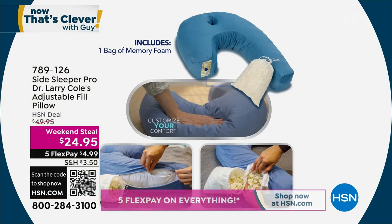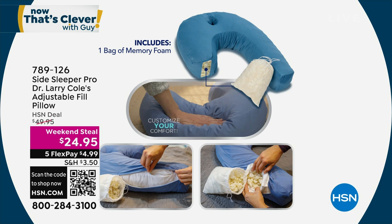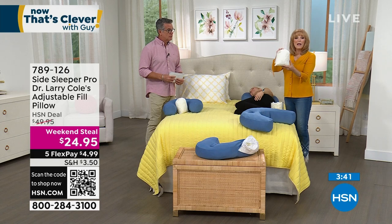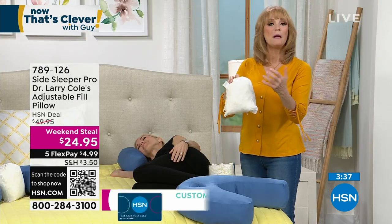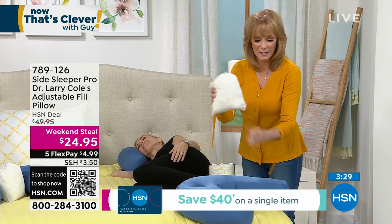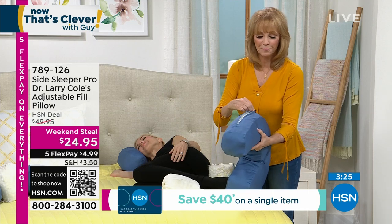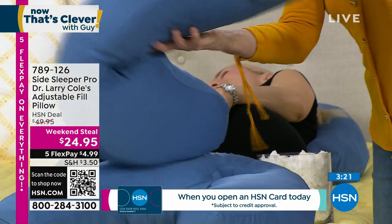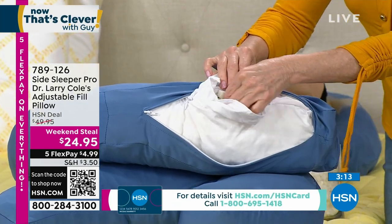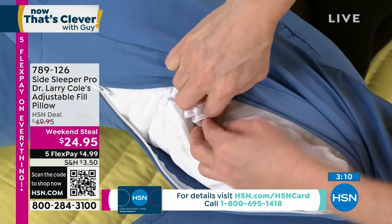This is a memory foam version - we did a microbead version a few years ago. Inside you can see the pieces of memory foam. Memory foam can be a hot sleep, but they used pieces instead of a big block so you get airflow and it adjusts better. We're going to give you a bag of extra fill - if you want a softer pillow, pull some out; if you want it firmer, put some in. You unzip right here - you can unzip either side - and this funnel lets you add or subtract fill.